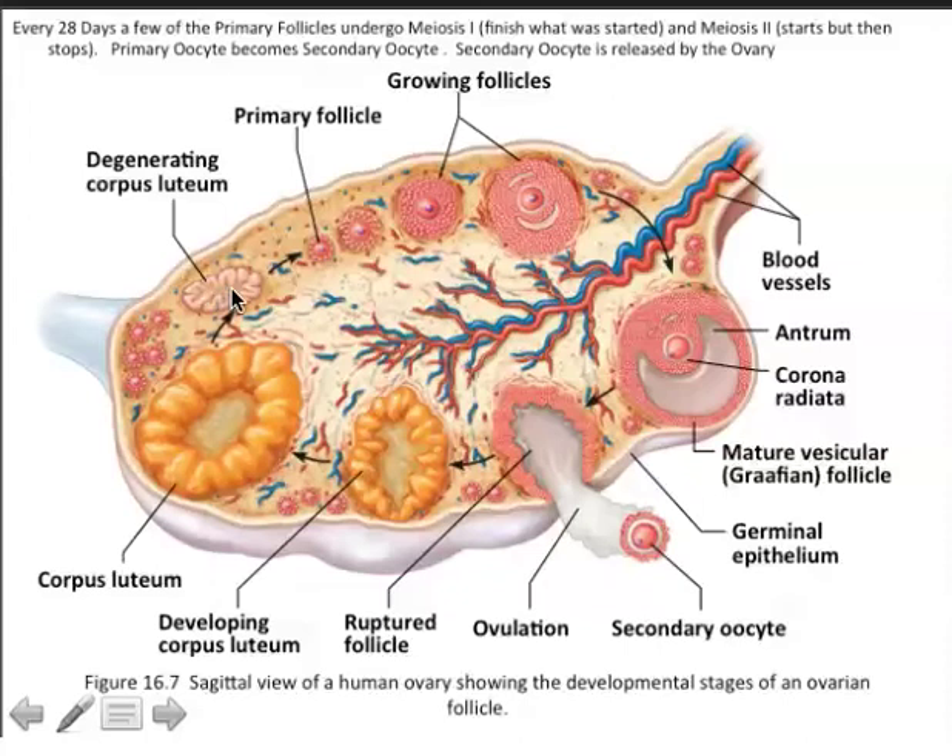As long as the chorion produces HCG and the corpus luteum produces estrogen and progesterone, the endometrium stays engorged with nutrients and supports the pregnancy. Eventually, HCG production ceases. The placenta takes over producing hormones that maintain the endometrium, and the corpus luteum devolves into the corpus albicans — a white scar on the uterus that is no longer an endocrine organ. As a woman's reproductive cycle continues over her lifetime, fewer follicles remain to generate estrogen and progesterone. Eventually there are none left, and hormone replacement therapy may be needed.